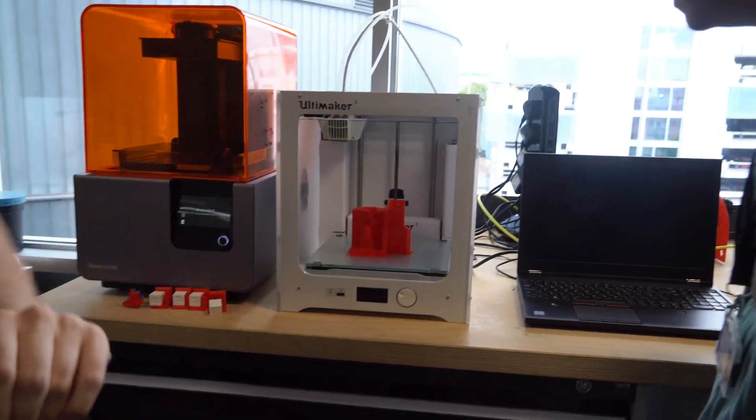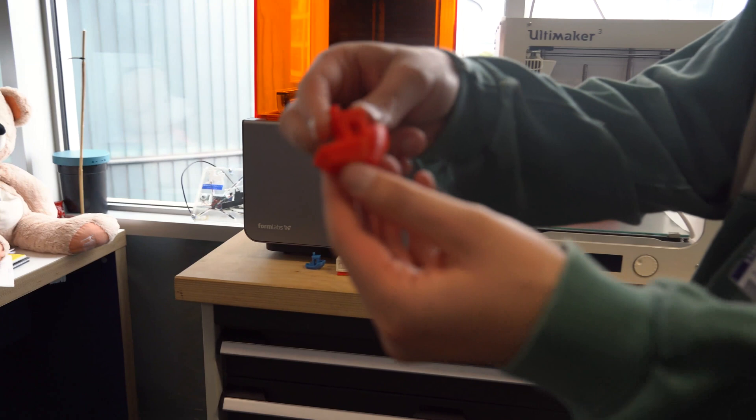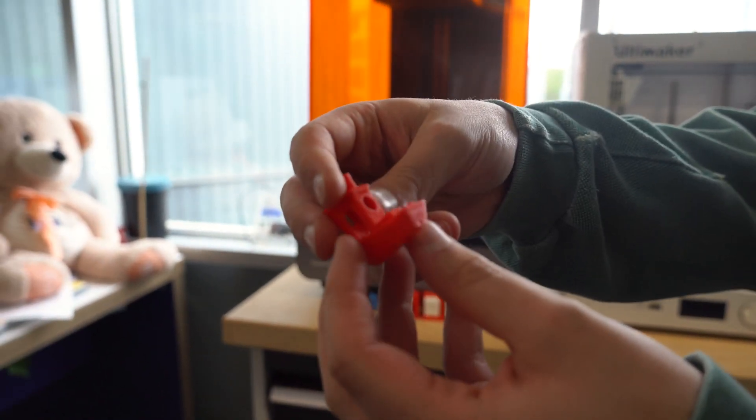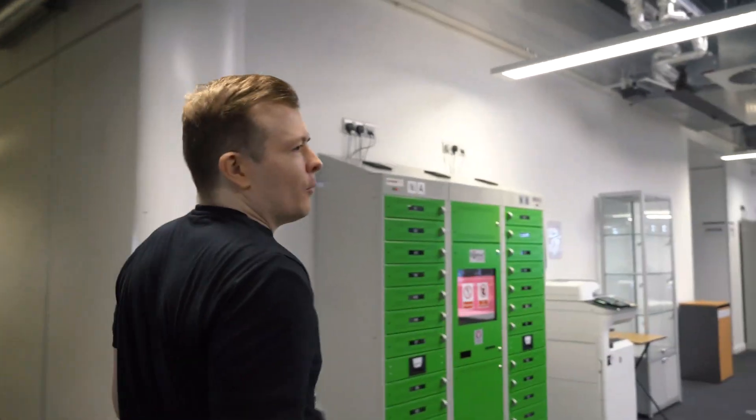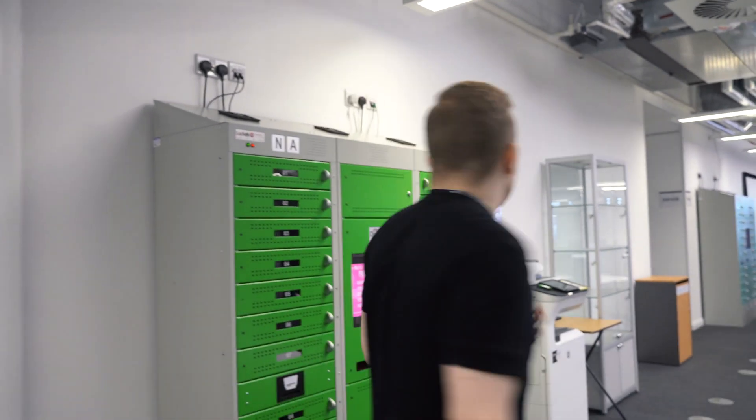Say you come to university and you haven't got a laptop — you can borrow a laptop from these lap safes. I think it's the largest lap safe collection in Europe.